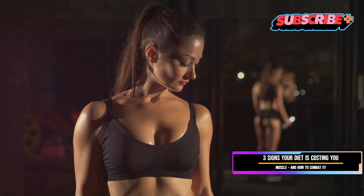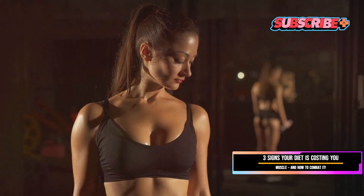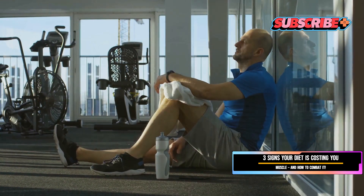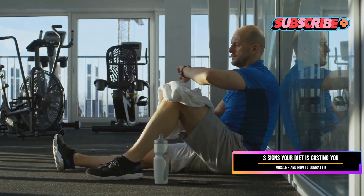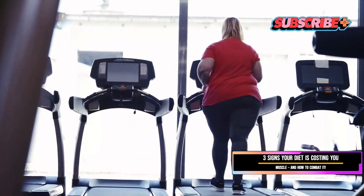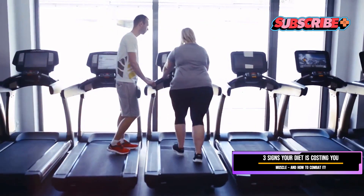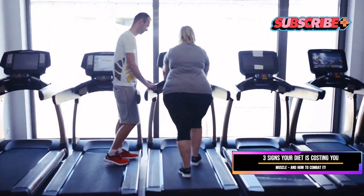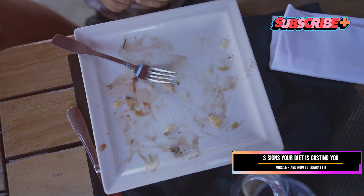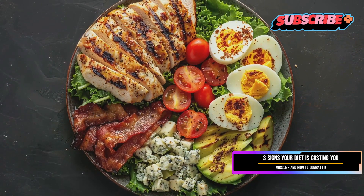Remember those days when you used to power through your workouts feeling energized and strong? Now, if even the thought of hitting the gym fills you with dread and your workouts feel like an uphill battle, your diet might be to blame. It's not just about willpower or motivation — what you eat plays a crucial role in how you feel and perform. When you're not consuming enough calories and essential nutrients, especially protein, your body starts to struggle.